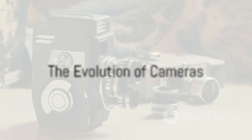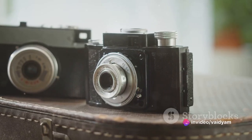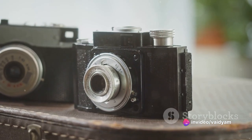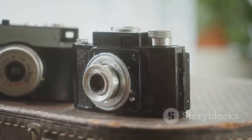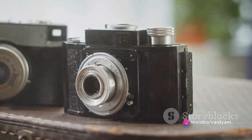As the 19th century rolled on, so did the evolution of cameras. In the late 1880s, the photographic world was about to experience a revolution. It was during this period that a game changer was introduced: film. This technology allowed images to be captured and stored for later processing — a significant leap from the earlier methods, which were time-consuming and cumbersome.